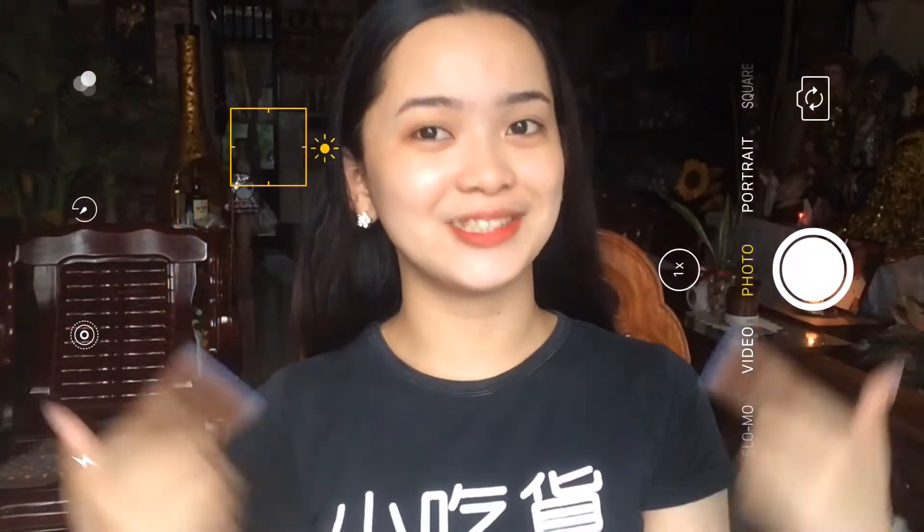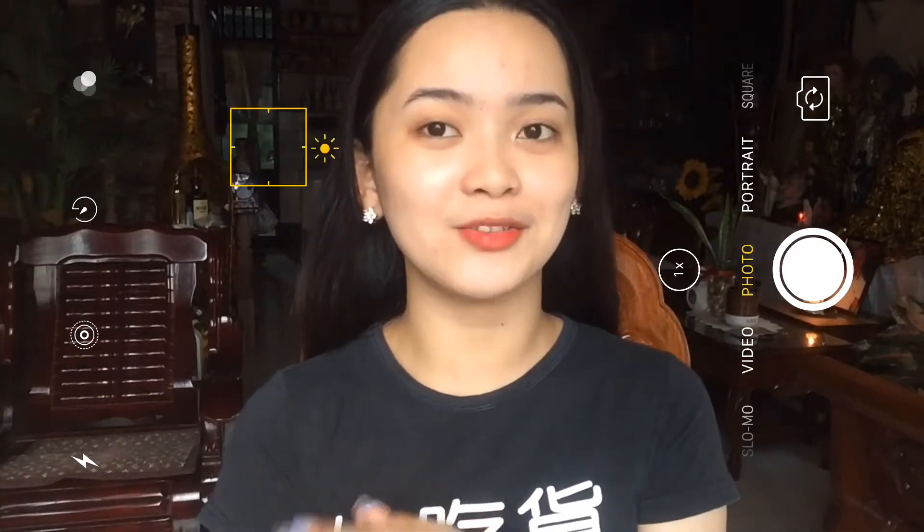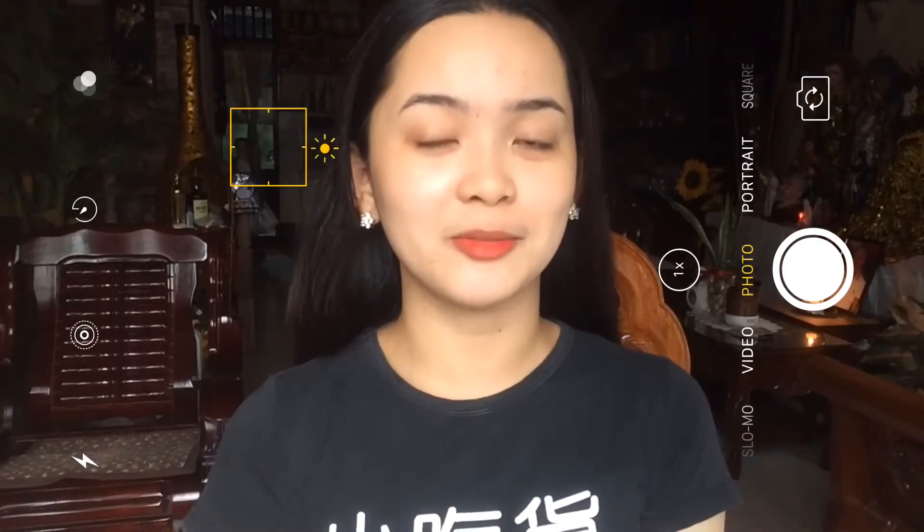Hello everyone and welcome back again to my channel. Today, meron tayo pang bagong video and welcome to my vlogmas.